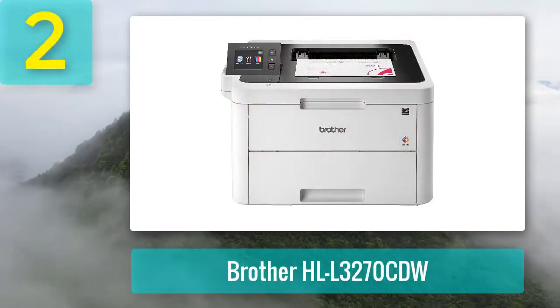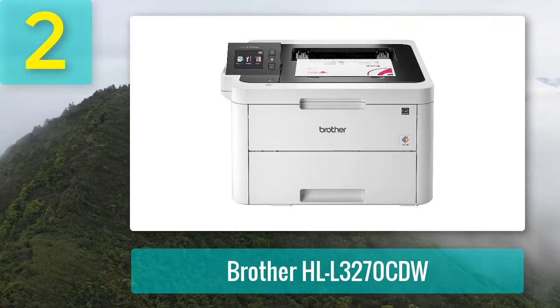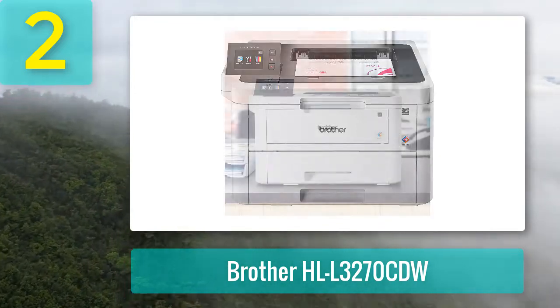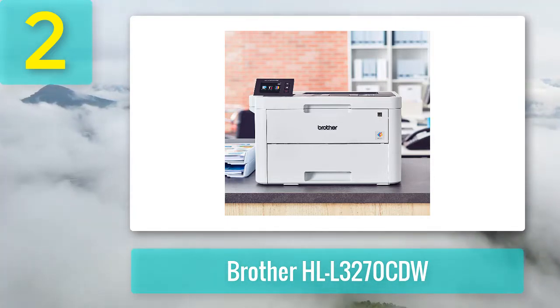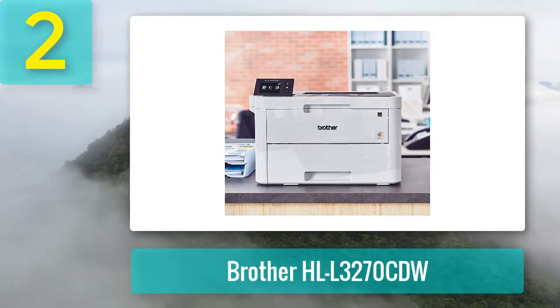Coming in number 2: Brother HLL 3270 CDW. If you're just starting your small business or just looking for a budget-friendly printer, the Brother HLL 3270 CDW is a great option. This color laser printer is capable of producing up to 25 pages per minute with automatic duplex printing to help save both time and paper.